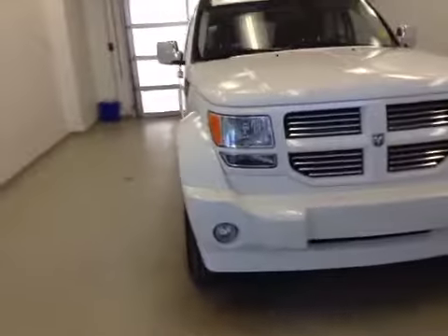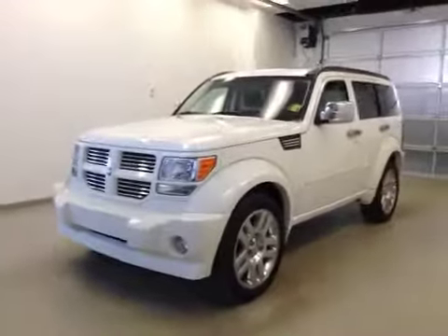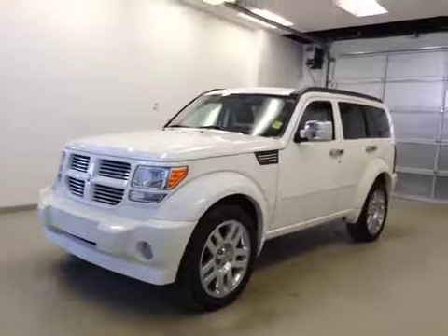Once again, this is stock number 148440, a 2009 Dodge Nitro, four-wheel drive, exterior color is stone white.